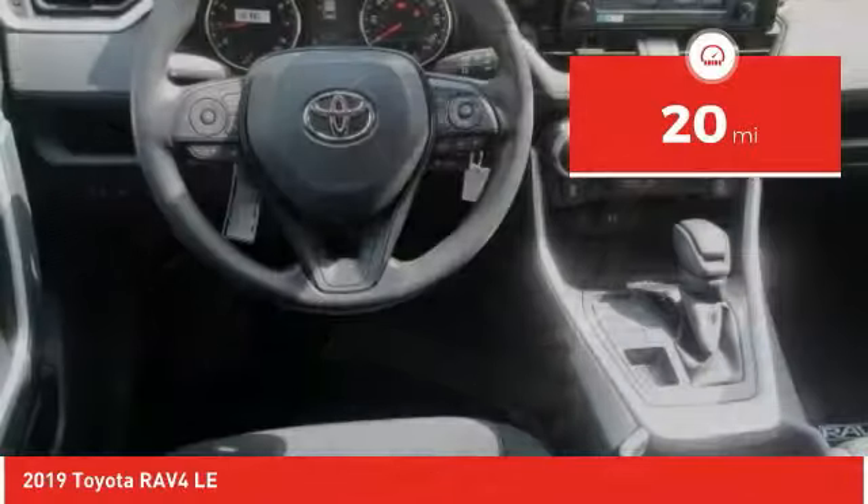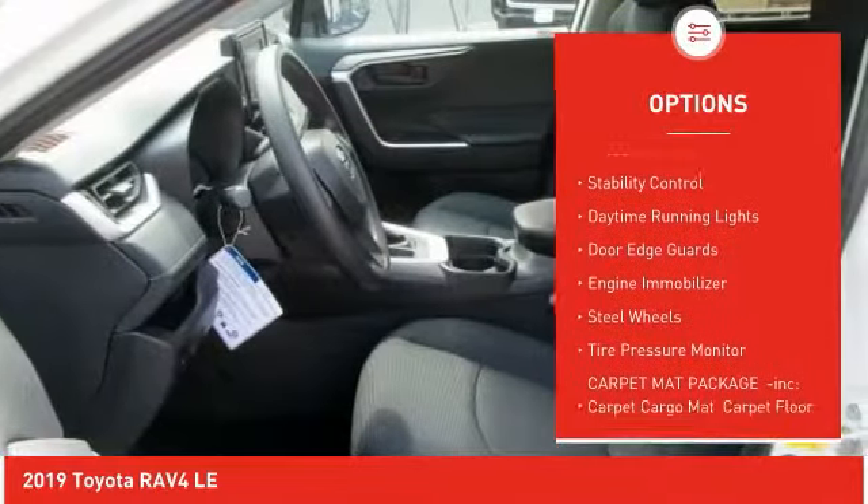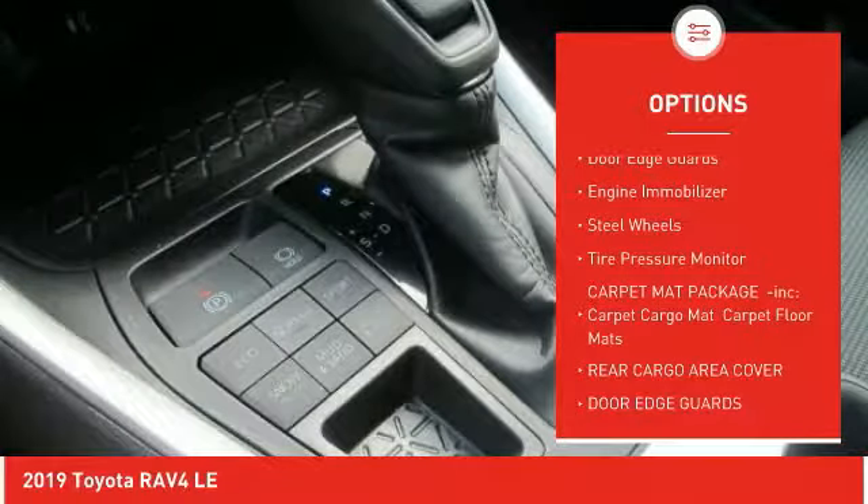This vehicle has less than 100 miles. Here are some of this vehicle's great options: all-wheel drive, rear spoiler, brake assist, traction control, stability control, daytime running lights, door edge guards, engine immobilizer, steel wheels, and tire pressure monitor.